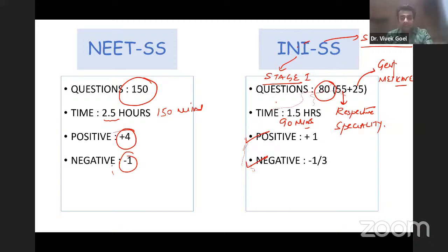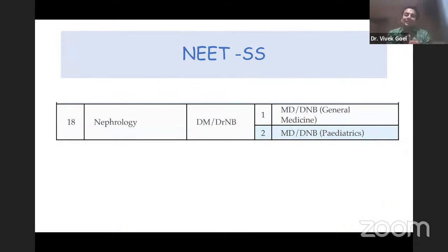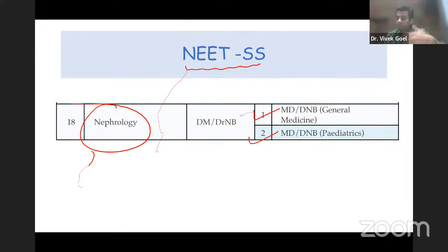I am starting from the very basics because there may be first-year MD or first-year DNB medicine residents who have absolutely no idea about the SS exam. To get into a DM or DRNB degree through NEET SS, you need to be an MD or DNB in general medicine, or an MD or DNB in pediatrics. So both medicine and pediatrics residents are eligible to get into nephrology — it is not uncommon to see pediatricians getting into adult super specialty subjects.